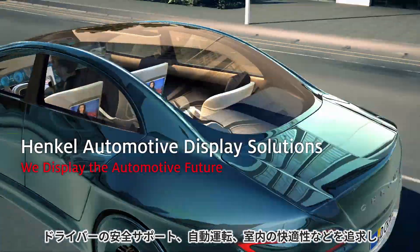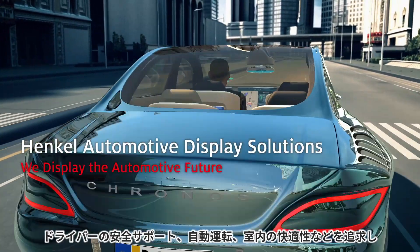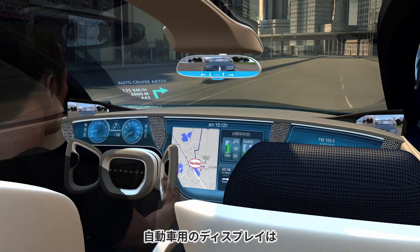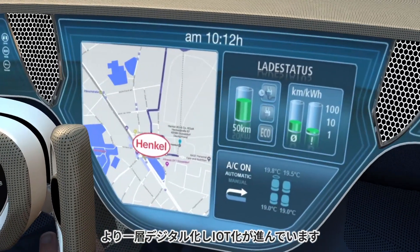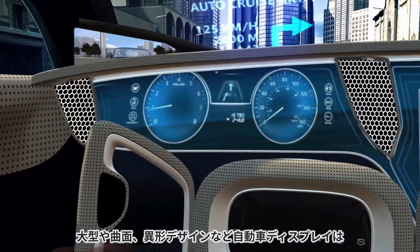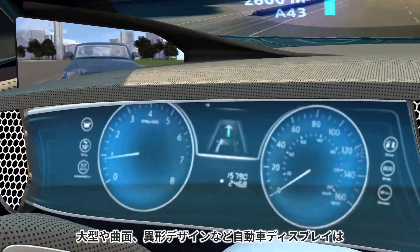To support driver safety, to manage a comfortable cabin environment, and to obtain the latest information, automotive displays become more digitalized and connected. Large sizes, curved designs, free-form, and multi-substrate use are emerging trends.